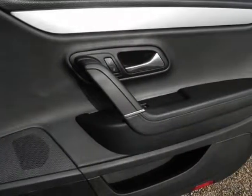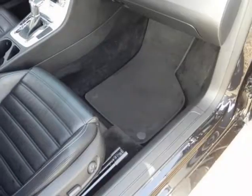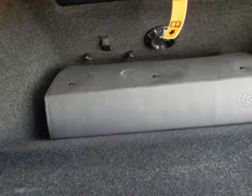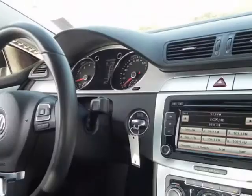This Volkswagen CC is immaculate and always dealer-serviced. We ran it through our service department and completed the following maintenance: pre-delivery inspection, maintenance inspection, electrical system check, and oil and filter change.